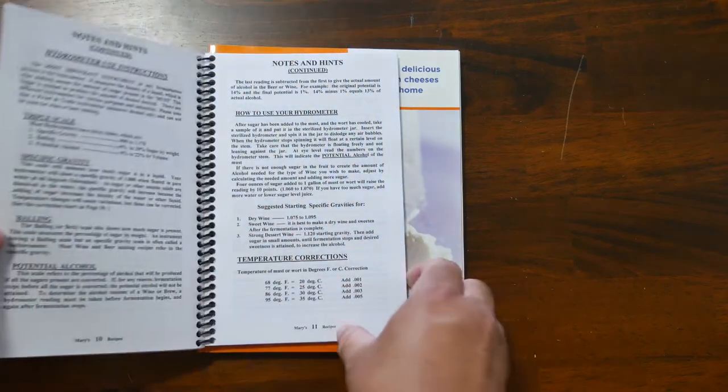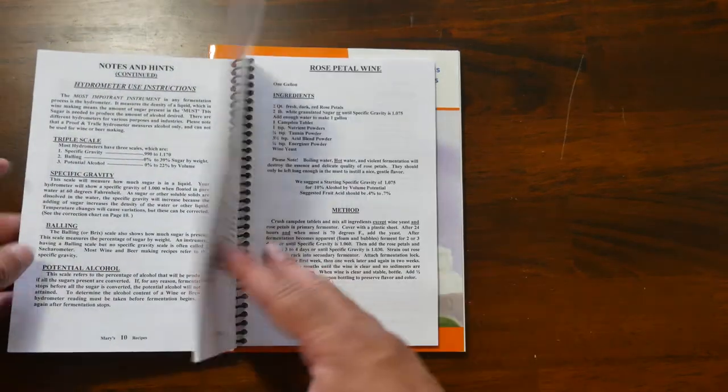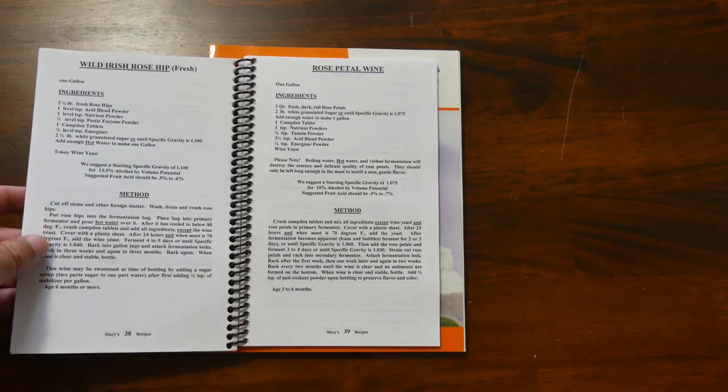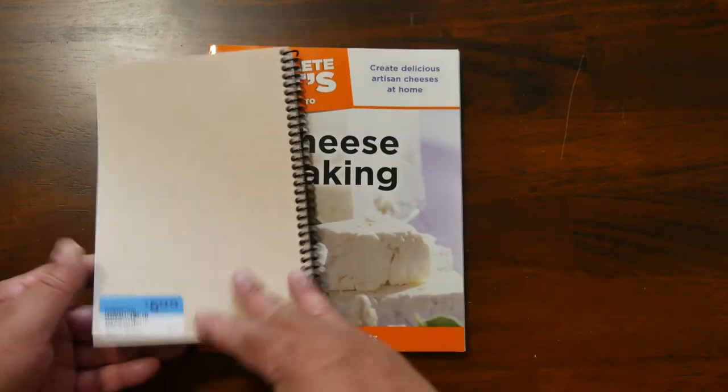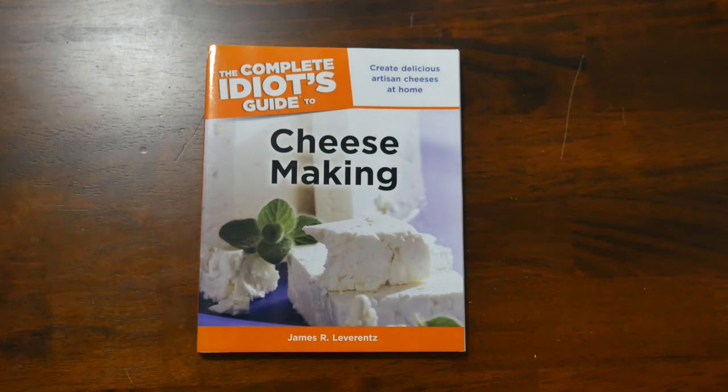Mary's Recipe is for brewing things like making wine, beer, that sort of thing. I am interested in doing those sorts of things and do have the equipment. If you're interested in me making some wine or beer, let me know in the comments. Cheese Making — I love the idea of making cheese. The problem is finding the ingredients, but this book has all the resources you'd need to make your own cheese.